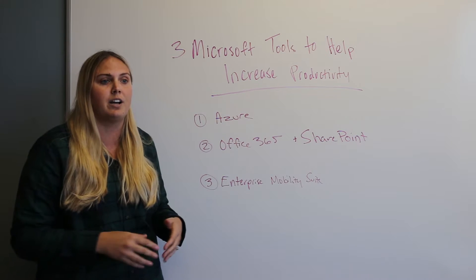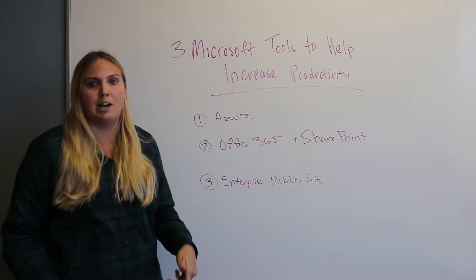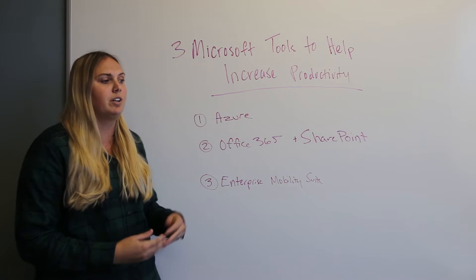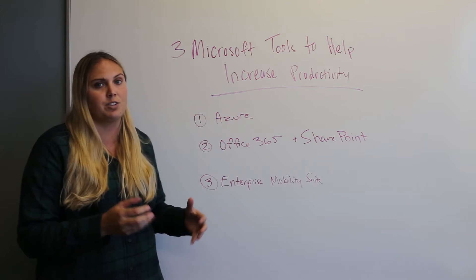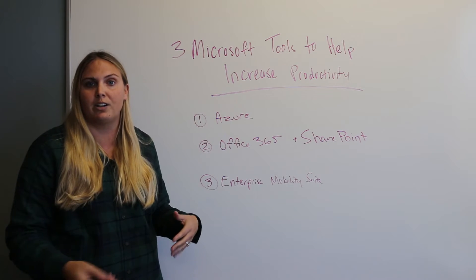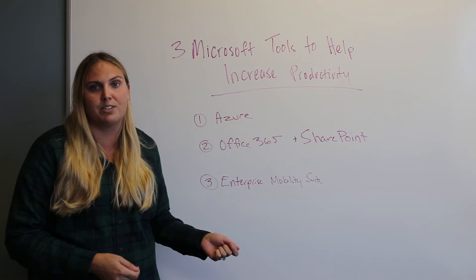So if your colleagues and employees have smartphones, laptops, tablets, desktops, and PCs, you can administer, manage, and secure all those from one place to make sure that everything is safe and secure no matter where they are or what device they're using at any given time.